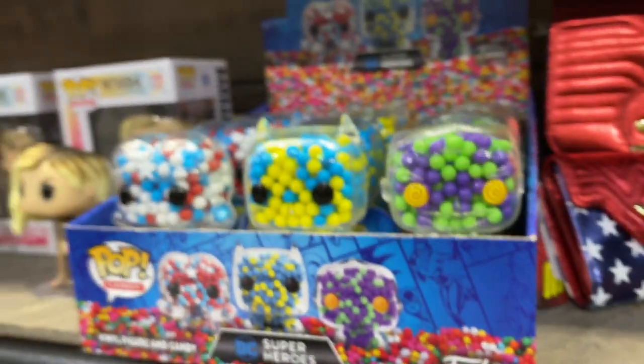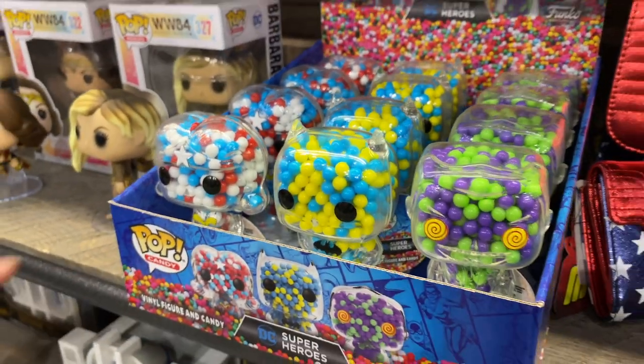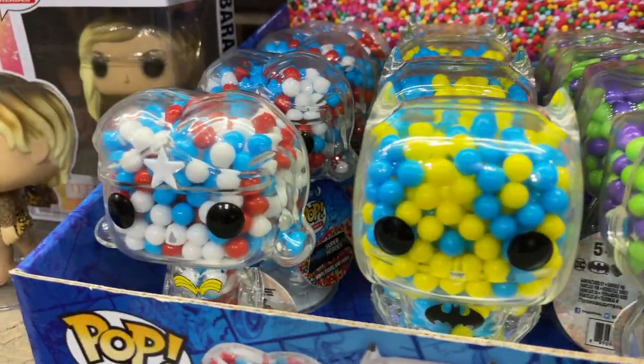Introduction of Pop Candy, something new — we've got a candy company now, so you've actually got a clear vinyl figure filled with candy and colors to match the character. I think it was a retail of like six bucks. A new version of a collectible.